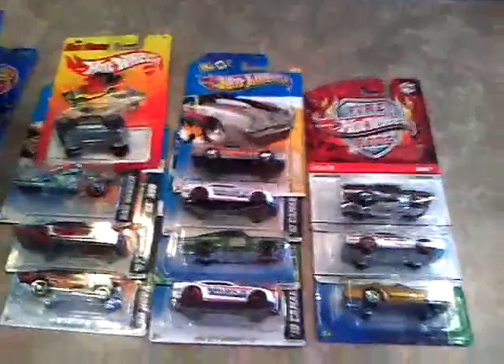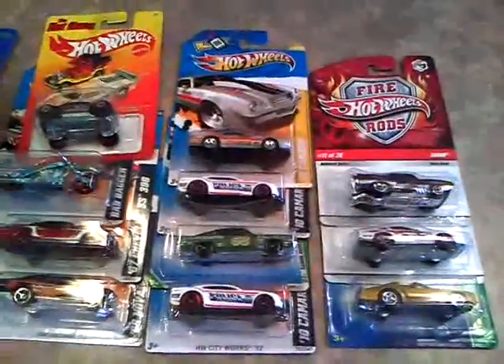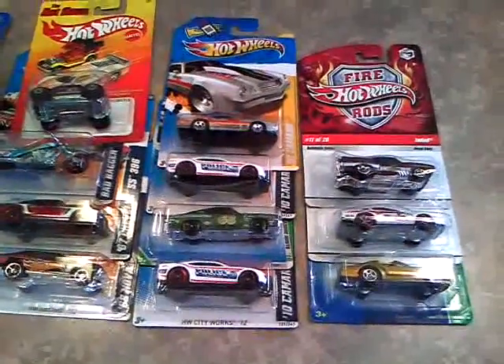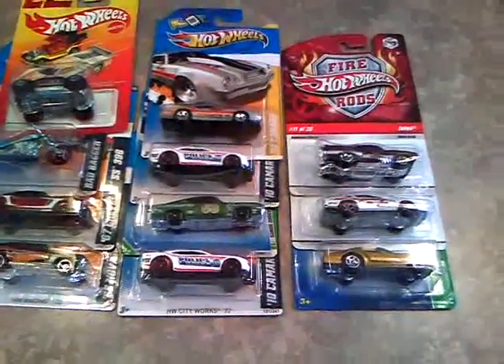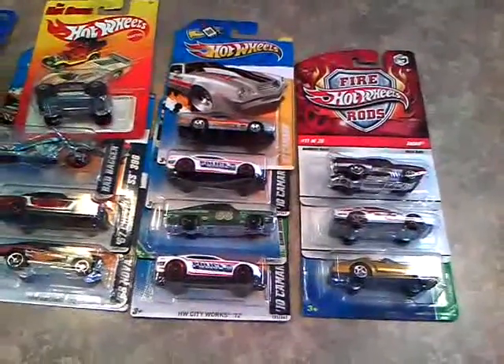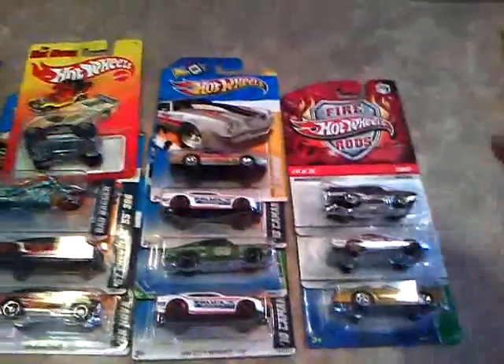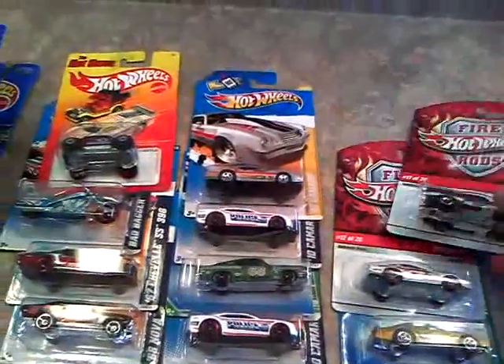Hey there, all you YouTubers and everybody else that watches my videos, it's Nate. Today I'm going to show you some cars that I got over last week, some trades I got in from Facebook and some of my friends. First I'll start you off with some cars I did buy.